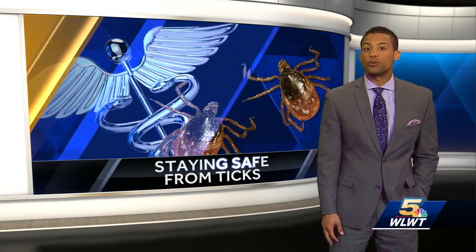If you do find a tick, remove it with tweezers where the pincers meet the skin. If you're able to remove it within hours, the likelihood it transferred anything is slim to none. I'm Colin Mayfield, WLWT News 5.